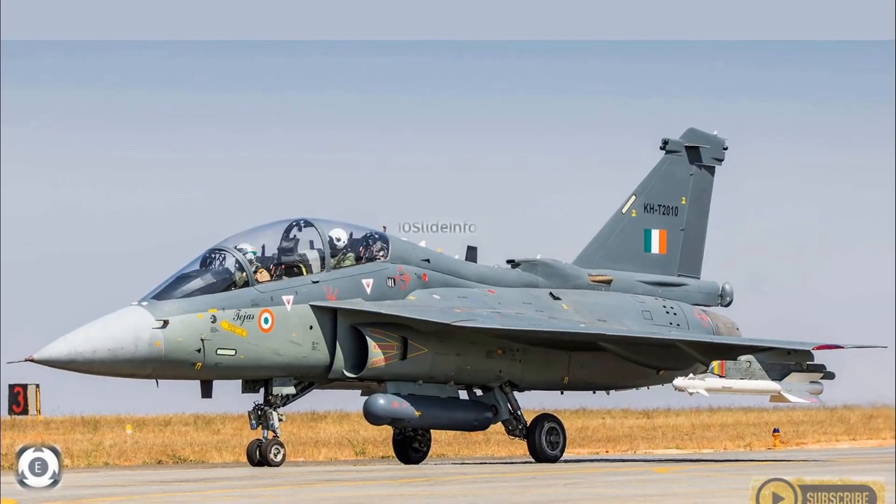The stability of these trainers would be better when compared to other trainers in the Indian Air Force fleet. Let's expect these 18 FOC standard Tejas Mark 1 trainers are delivered to the Indian Air Force as soon as possible. Thanks for watching — stay tuned to Tainsled Info for more defense and aviation related updates. Thank you.